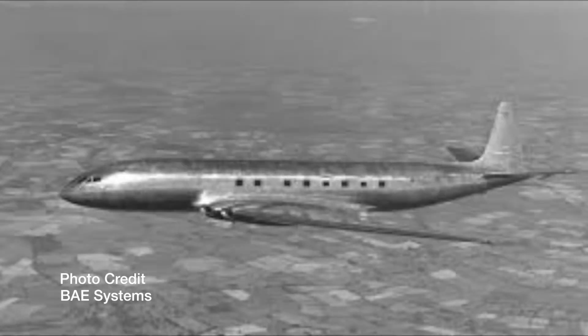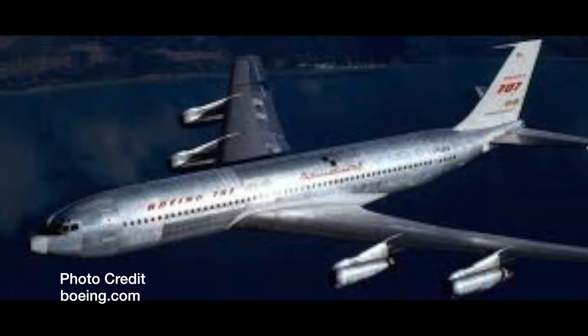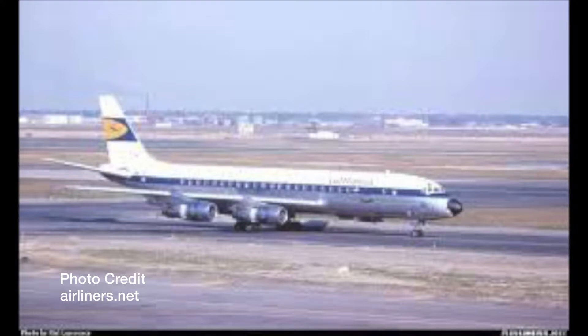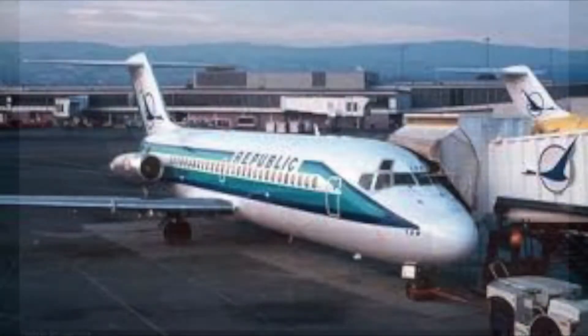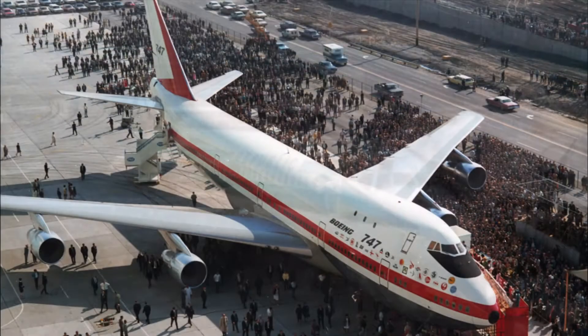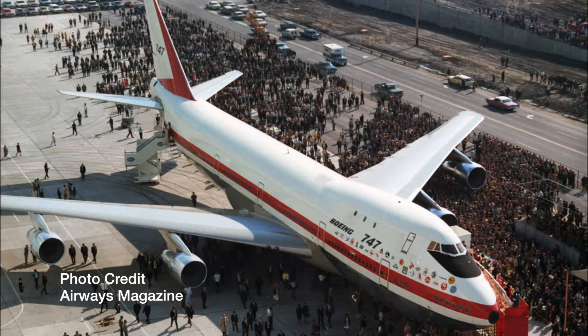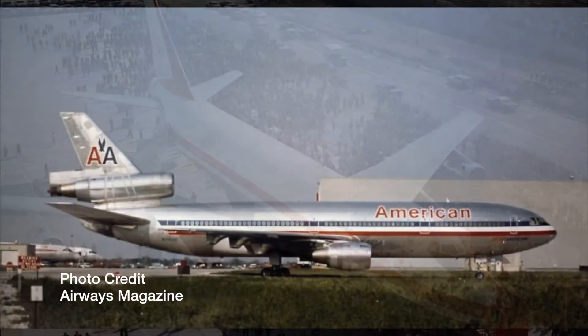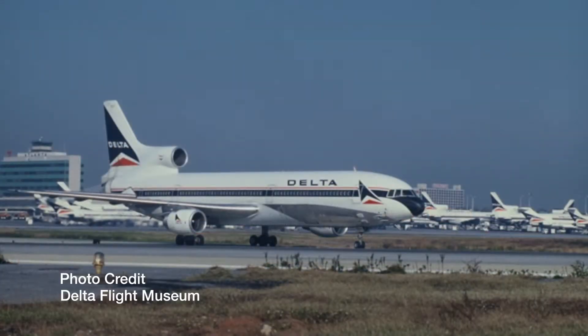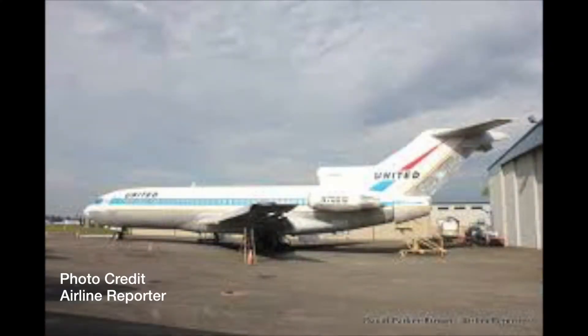By the 1950s, airlines entered the jet age, flying higher, farther, and faster than they ever had before. Civil Air non-export regulations helped protect airlines from the exorbitant costs of jet aircraft operations. When the 747 was introduced in the 1960s, this presented a new dynamic for airlines and cargo operators in a wide-body, long-haul aircraft that increased their competition with international carriers.